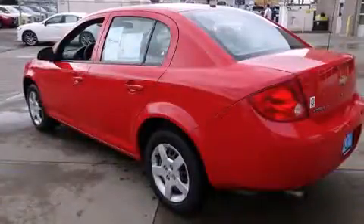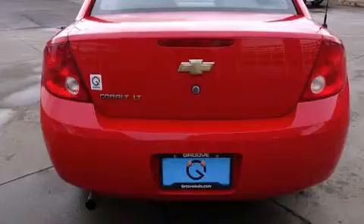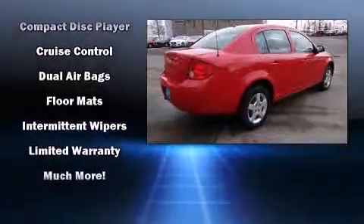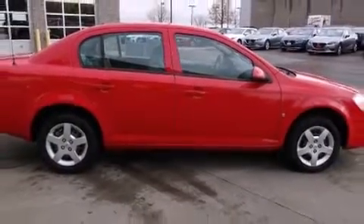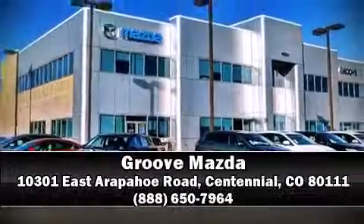Features include one-touch window functionality, fully automatic headlights, remote keyless entry, and air conditioning. Curtain airbags combined with standard stability control create a comprehensive safety network. Our experienced sales staff is eager to share its knowledge and enthusiasm with you. Call now to schedule a test drive.